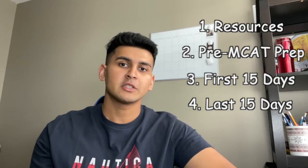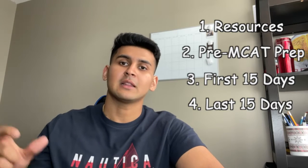We're going to go over four things. We'll start off with what resources we use, then move on to the pre-MCAT prep phase, then move on to the first 15 days and the last 15 days. Make sure you watch till the end so you get all the information you need.